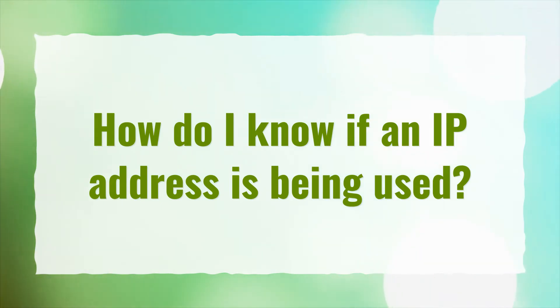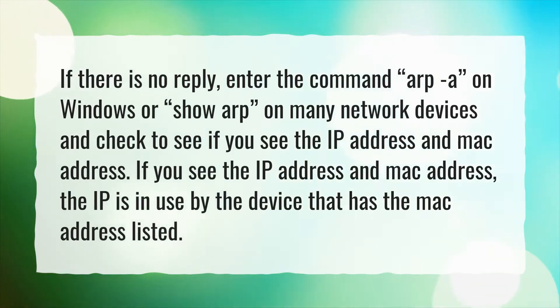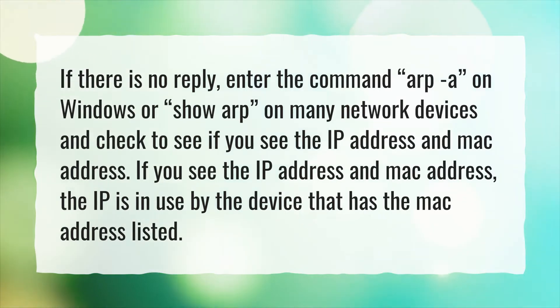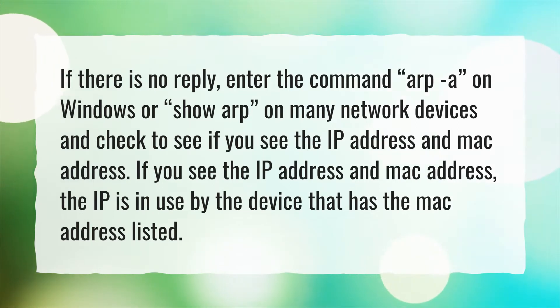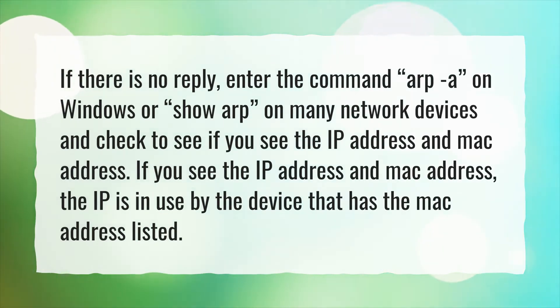How do I know if an IP address is being used? If there is no reply, enter the command ARP -a on Windows, or show ARP on many network devices, and check to see if you see the IP address and MAC address. If you see the IP address and MAC address, the IP is in use by the device that has the MAC address listed.